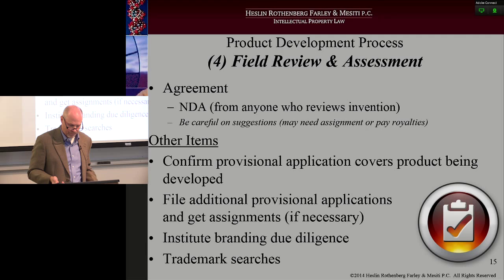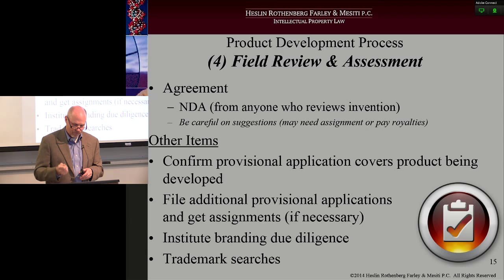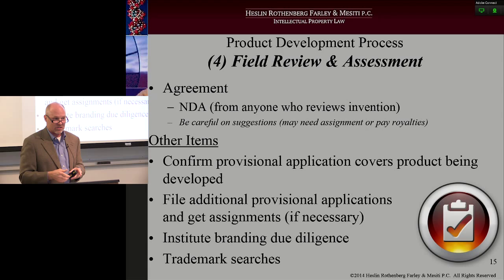Stage four: field review and assessment. This is where you take the widget out and actually show it to people. In the medical device space, they take that widget out to docs and say, what do you think? How do we change it? Choose the people you have this conversation with very, very wisely. Make sure, like I said, before you pull it out of your pocket, pull out of your other pocket the NDA. Guard against suggestions coming back to you — if you say to the person that any suggestion you have that comes back, you need to assign it to us. Here's the assignment documents, or you may be stuck having to pay royalties down the road.